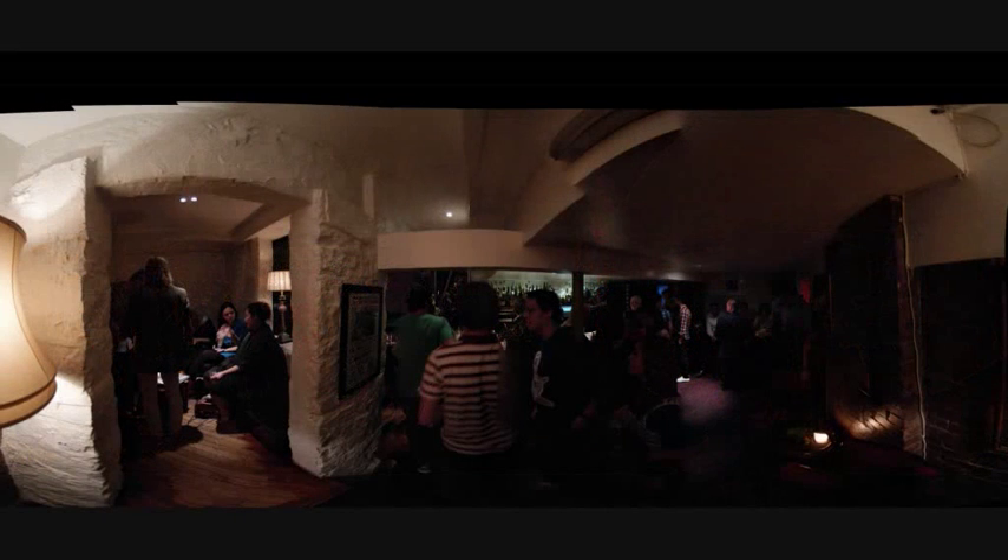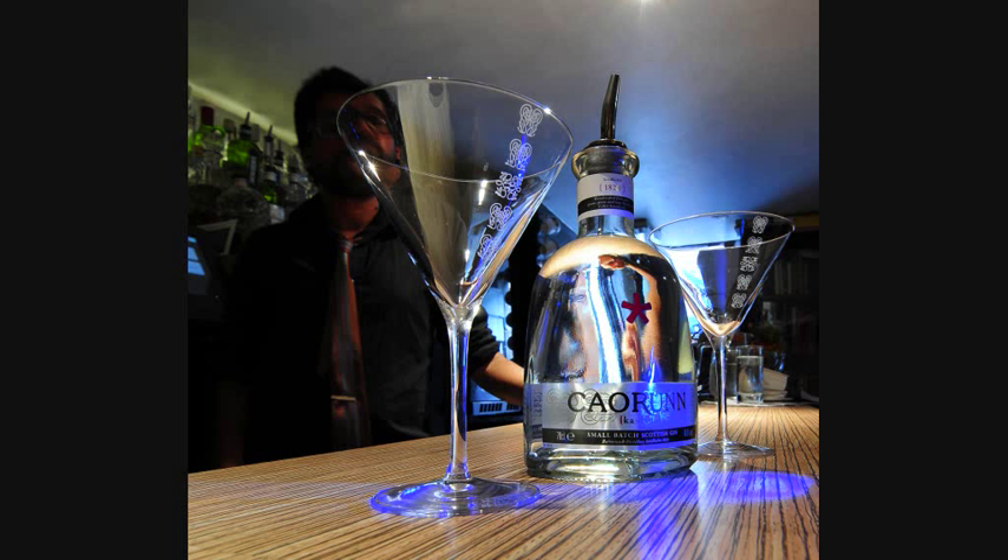I did quite a few panoramics of inside the bar because you should always take photos of the location that you're going to be shooting in. So this is the bottle and as you can see it's fairly simple clear glass with a nice little red star on the front.